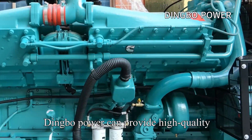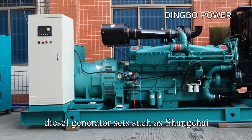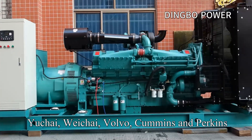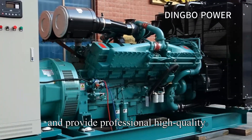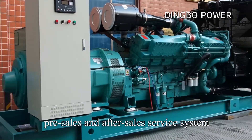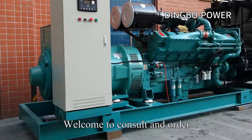Dingvo Power can provide high-quality diesel generator sets such as Shang-Chi, Yashai, Waikai, Volvo, Cummins, and Perkins, and provide professional high-quality pre-sales and after-sales service. Welcome to consult and order.